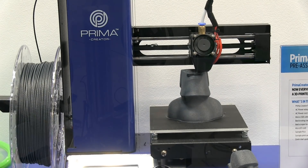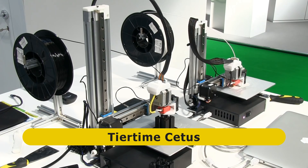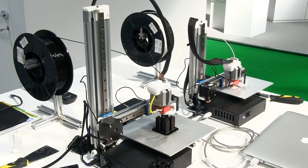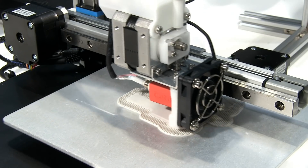This said, my recommendation at TCT for an entry-level device would be the TierTime Setus, available in standard and extended models that sell as kits for $399 or $499. These produce better prints while still being compact and robust devices.